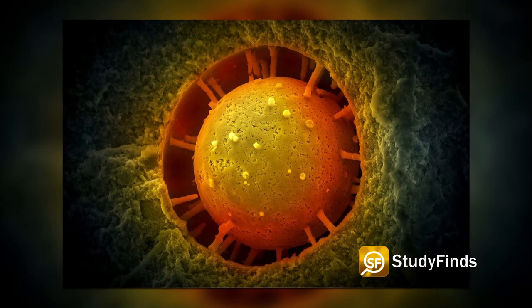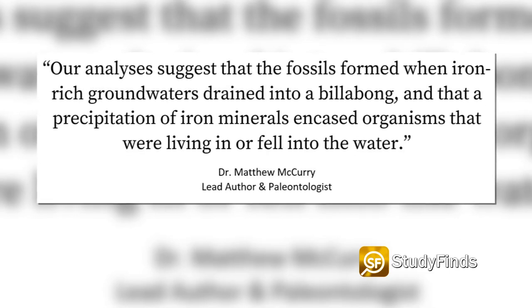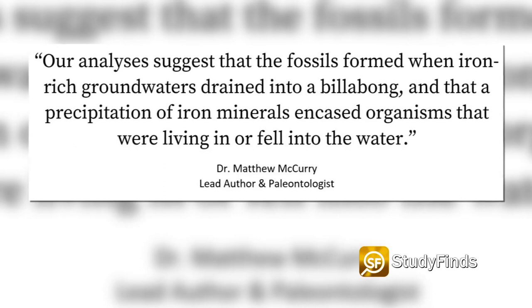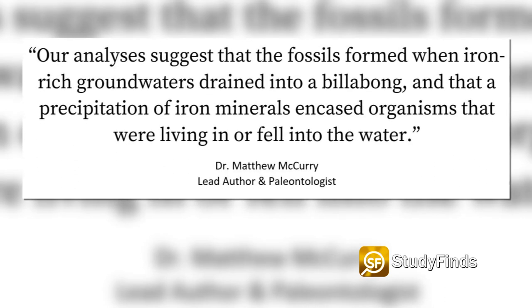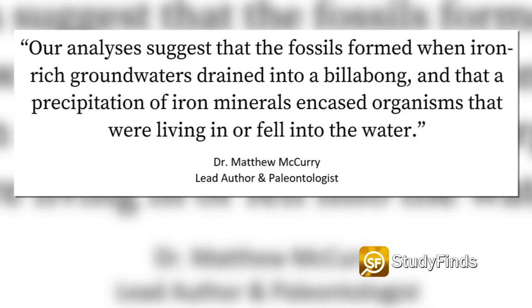Dr. McCurry has a theory for how the fossils were so well preserved: 'Our analysis suggests that the fossils formed when iron-rich groundwaters drained into a billabong, and that a precipitation of iron minerals encased organisms that were living in or fell into the water.' A billabong is an Australian bog.